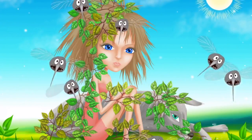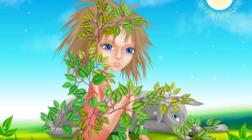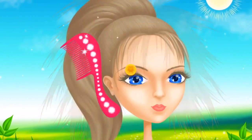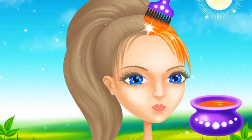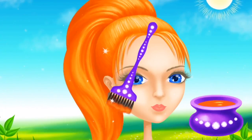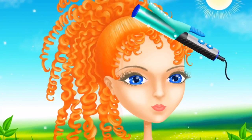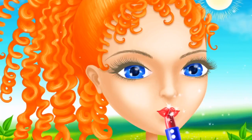Hi, I need a new look! Throw them away, brush my hair please, now let's change my hair color! Make it curly! Nail time, I love the red color! Wow!